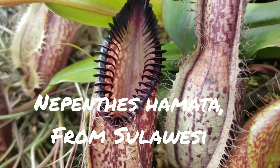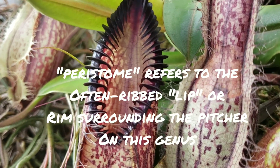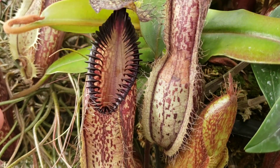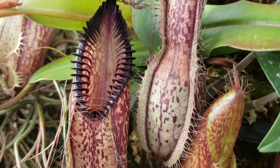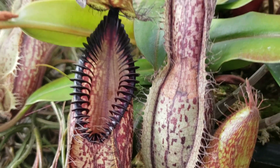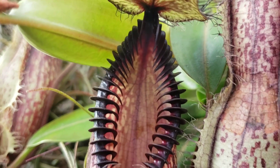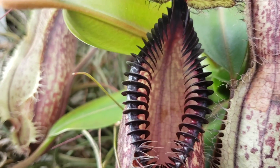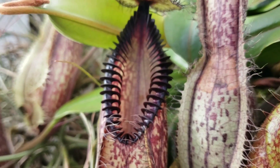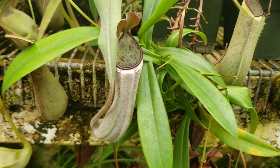Here's another Nepenthes — this part is called a peristome, this lip. Peristomes vary from species to species throughout all 170 separate species in this genus. This is Nepenthes hamata, and it's got probably one of the most remarkable peristomes and is one of the most sought-after among carnivorous plant enthusiasts — you can see why, just look at it.